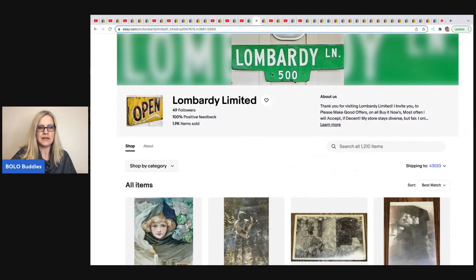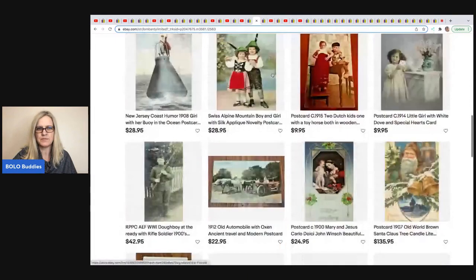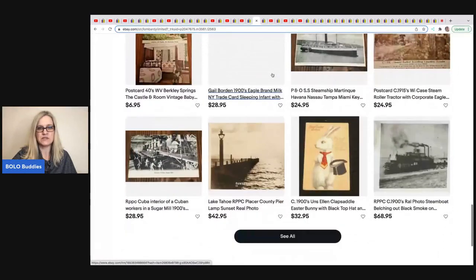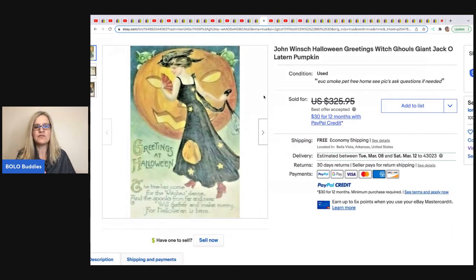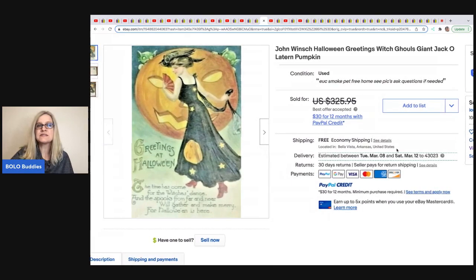The next item comes from Lombardi Limited. He sells tons and tons of postcards — he picked up 5,000 postcards for $500 on Facebook, so he has pennies in most of them. He sold this vintage Halloween postcard and took a best offer of $225. Vintage Halloween postcards can go for big bucks. If you click the little heart on eBay sellers' pages, you can save the seller and see when they list new items. All links are down below.